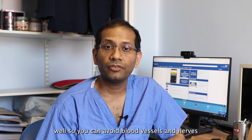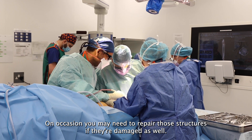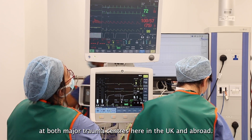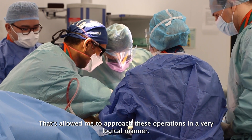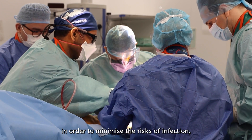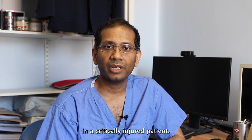You need to be able to avoid blood vessels and nerves, or actively look for them and protect them if necessary. On occasions you may need to repair those structures if they're damaged as well. I've been fortunate in having significant training from really eminent surgeons at major trauma centres here in the UK and abroad, which has allowed me to approach these operations in a very logical manner. You need to take great care during surgery to minimize the risks of infection, bleeding, wound breakdown, and the bones not healing — all of which are very high in a critically injured patient.